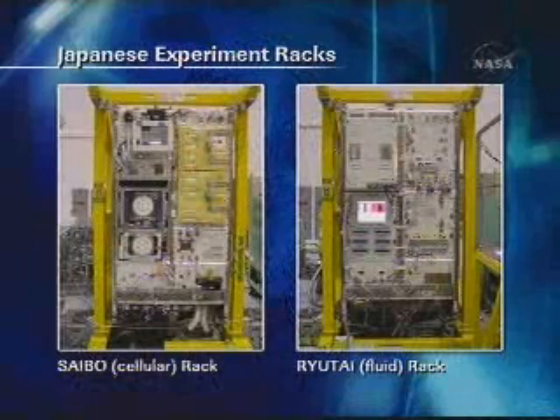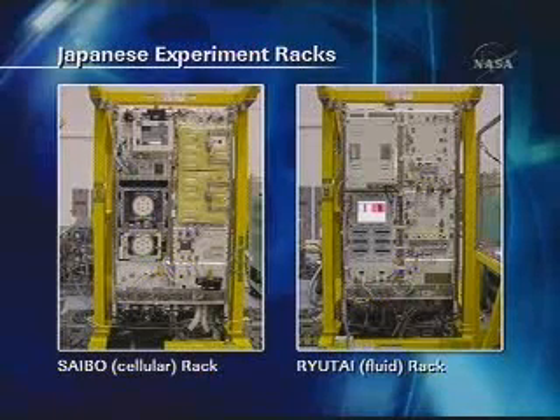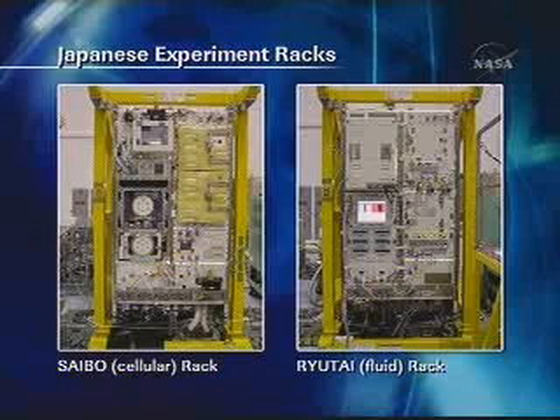Now I would like to address a near-term overview of the utilization plan. Next picture, please. As you know, two Japanese payload racks, Saibo rack and Ryutai rack, will be brought from the logistics module into the pressurized module during this flight. Once we check out the pressurized module system functions and establish capabilities to support internal payload operations in about a month, we will proceed to set up and check out the two payload racks to validate functions to support sciences. Our first-stage research plan for a couple of years is mostly along with these two racks.